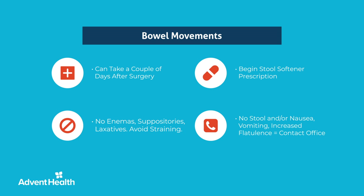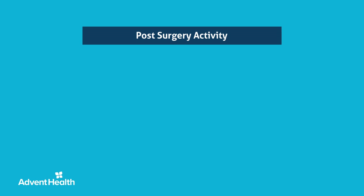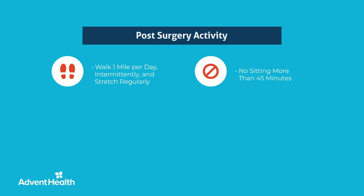It is common to have bloody drainage around the catheter or in your urine after activity or a bowel movement. This drainage will lessen after you rest for a short period of time. About four hours after surgery, you will be walking with the assistance of your nurse. Once home, we encourage you to walk at least one mile per day, intermittently, not all at once, and stretch regularly. Build up slowly to your pre-surgery activity level, and do not sit in one position for more than 45 minutes.